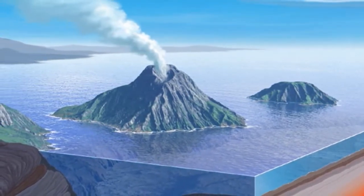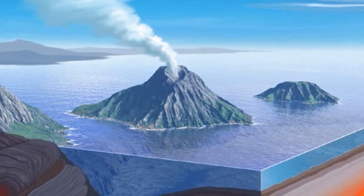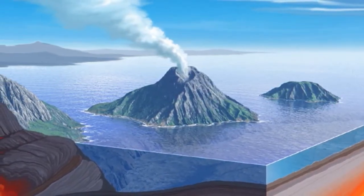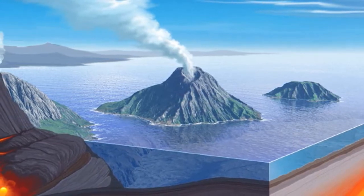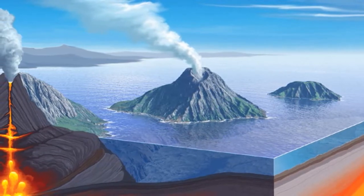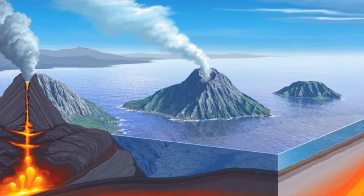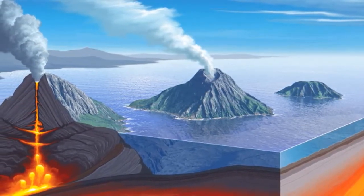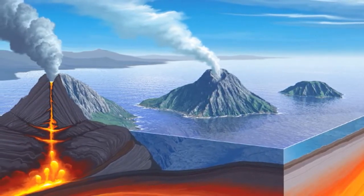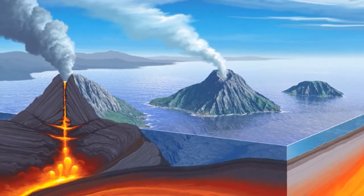Dotting the ocean floor are submarine volcanoes called seamounts, which may rise hundreds of feet above the surrounding topography. It is estimated that more than a million of these features exist. Some grow large enough to become oceanic islands, but these are rare. Most do not have a sufficiently long eruption history to build a structure above sea level. Although these conical peaks are found on the floors of all the oceans, the greatest number have been identified in the Pacific.